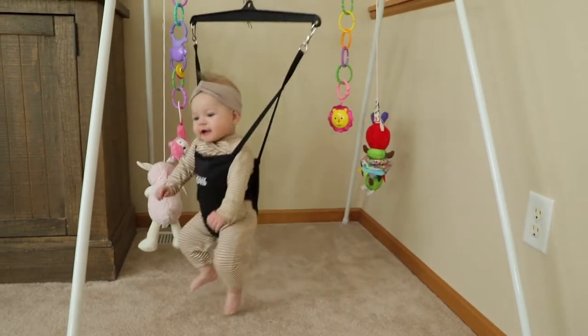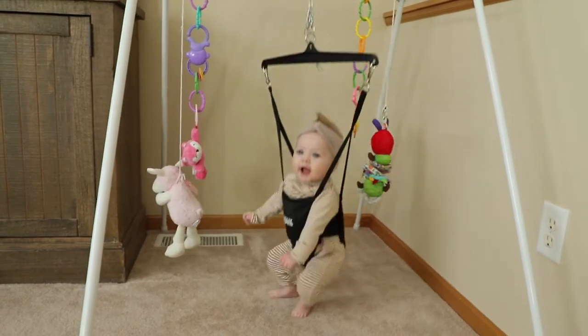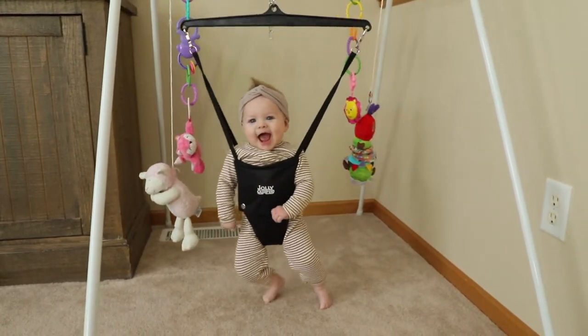First and foremost is this Jolly Jumper right behind me. Lola spends so much of her time just jumping and having a ball in it — she is just a jumping machine and she absolutely loves it. I highly recommend this. I love that it's not the one attached to the door frame because I can move it anywhere — to the kitchen or keep it in the living room.